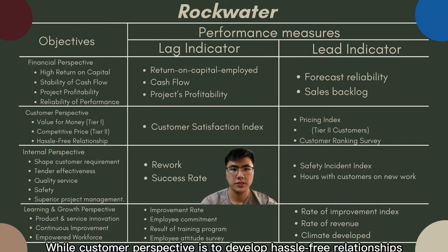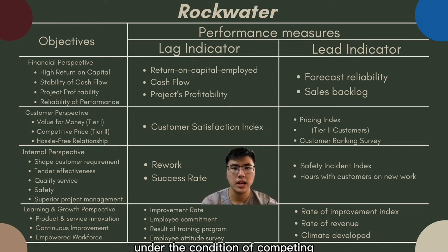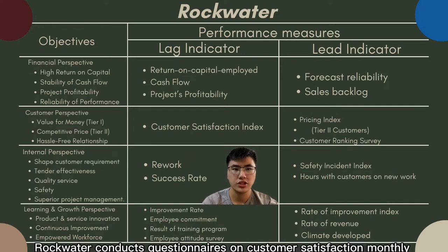The customer perspective aims to develop hassle-free relationships with Tier 1 customers and maintain clients under competitive conditions. Rockwater conducts monthly customer satisfaction questionnaires.